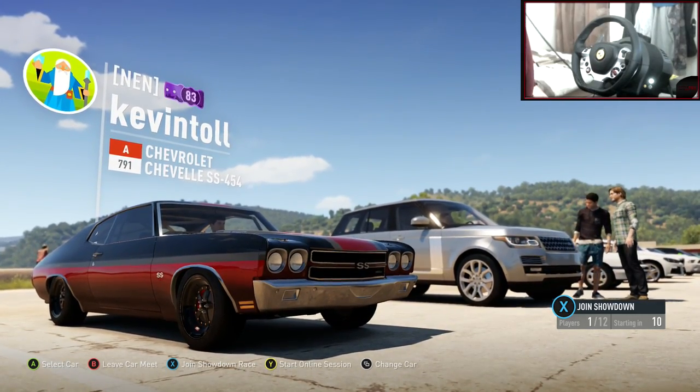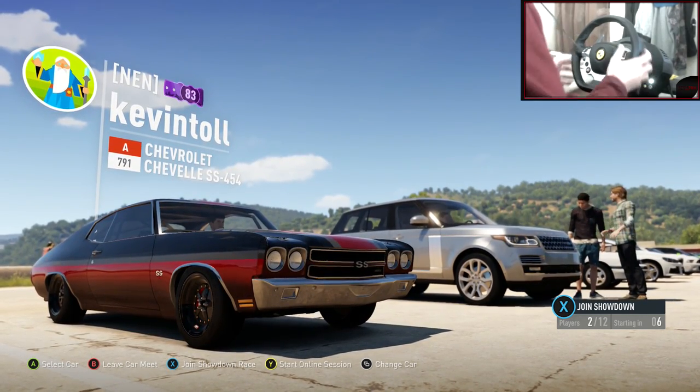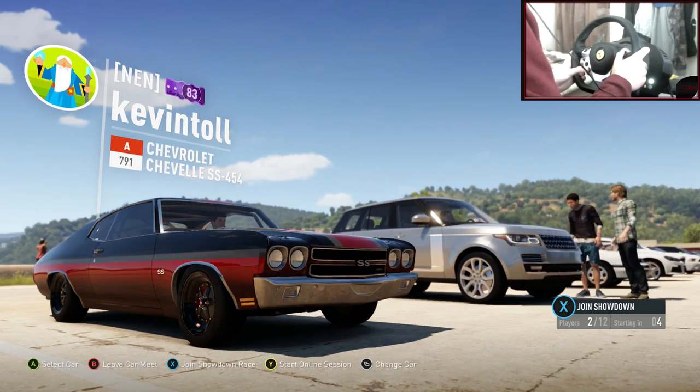Last episode the most thumbs up comment was by Aidan Walker — he said a twin turbo Nissan 370z with TE37s. TE37s are one of my favorite wheels so I'll happily do that. The 370z — I was waiting for this one to come up, it looks pretty crazy.